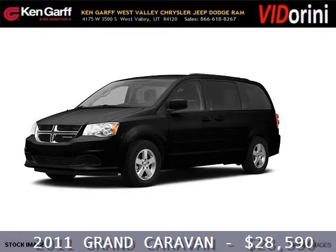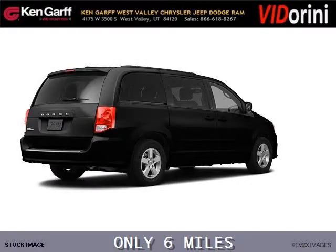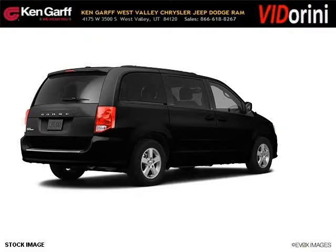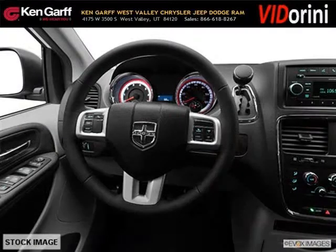Do you want to stretch your purchasing power? Take a look at this outstanding 2011 Dodge Grand Caravan. This Grand Caravan would look so much better with you behind the wheel instead of sitting on our lot. And with climate control, automatic transmission, it's bound to sell fast. The airbags and Dolby stereo only makes it more attractive.